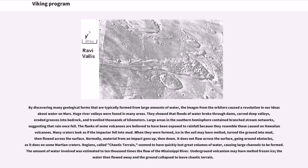By discovering many geological forms typically formed from large amounts of water, the images from the orbiters caused a revolution in our ideas about water on Mars. Huge river valleys were found in many areas, showing that floods of water broke through dams, carved deep valleys, eroded grooves into bedrock, and traveled thousands of kilometers. Large areas in the southern hemisphere contained branched stream networks, suggesting that rain once fell. The flanks of some volcanoes are believed to have been exposed to rainfall because they resemble those caused on Hawaiian volcanoes.